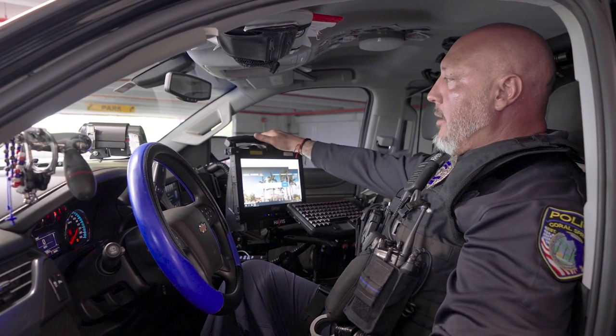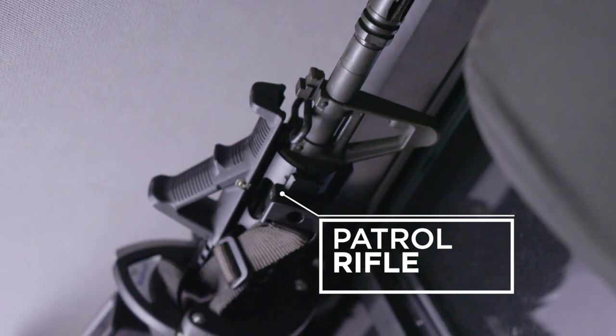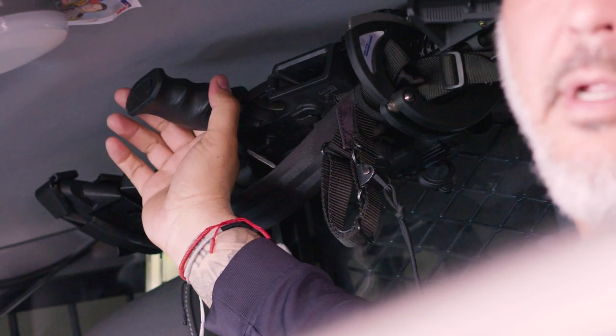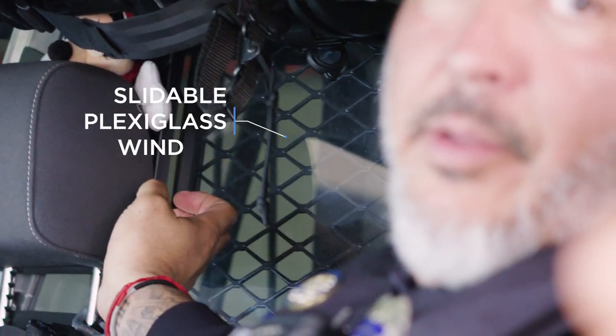Basically, this is the brain of the vehicle — this is where we get all our information. Down here is where we control our lights. Here above my head is where we store our patrol rifles. They're here for easy access in case of emergency situations that may arise. Another feature we have in the vehicle is plexiglass that separates the back part of the vehicle from the front, which allows us to stay safe when we're transporting prisoners.